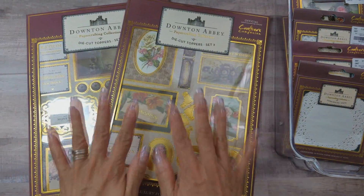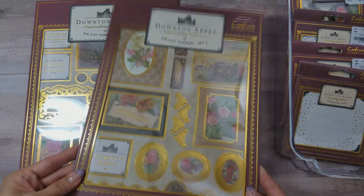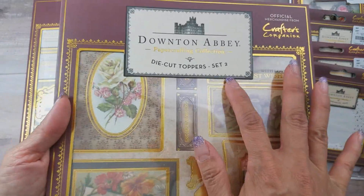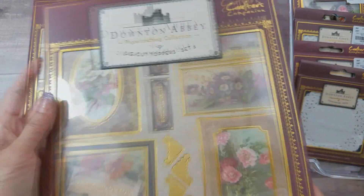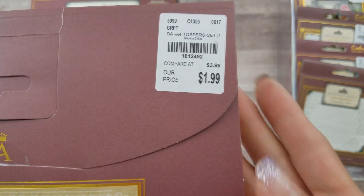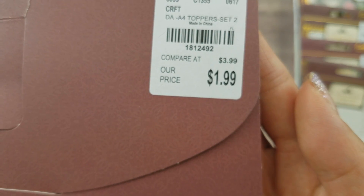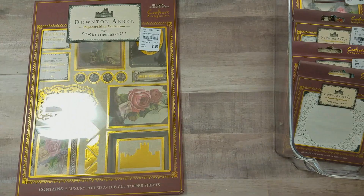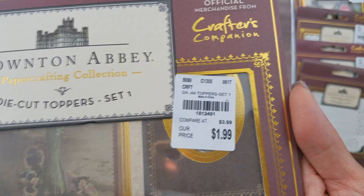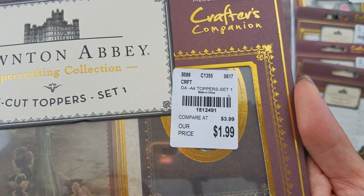These toppers — oh my gosh, I found these today and I'm so excited! I got both set one and set two. This is the set two die cut toppers; it was $1.99 so I had to grab it. SKU number is 181-2492. And this is set one, SKU number 181-2491.